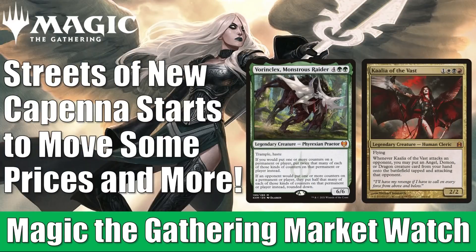Hey there, this is John from Heroes and Legends, and welcome to another edition of the Magic the Gathering Market Watch. It is that time of the week again to see what is happening all over the secondary market, and there's a lot to talk about.